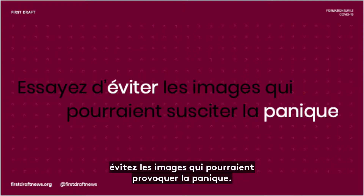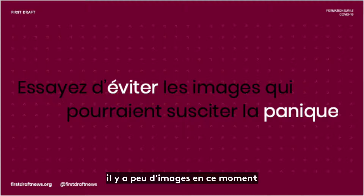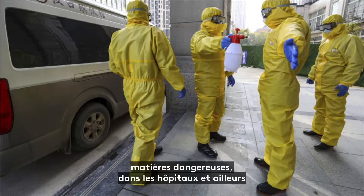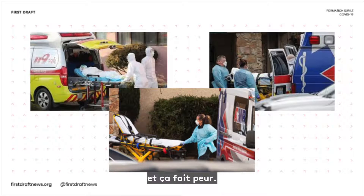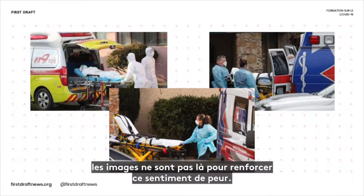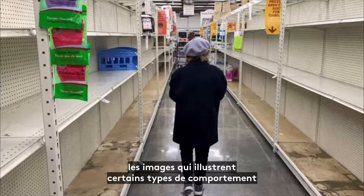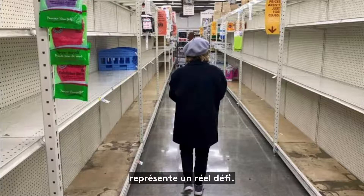Try to avoid images that could cause panic. Things right now are really scary, but unfortunately we're seeing a very small number of images being used to illustrate news stories — we're seeing a lot of hazmat suits in hospitals and elsewhere. And it's scary. But there is evidence from psychological researchers that images showing certain types of behaviour mean that we're more likely to do it. There is a real challenge here about emulating behaviour.